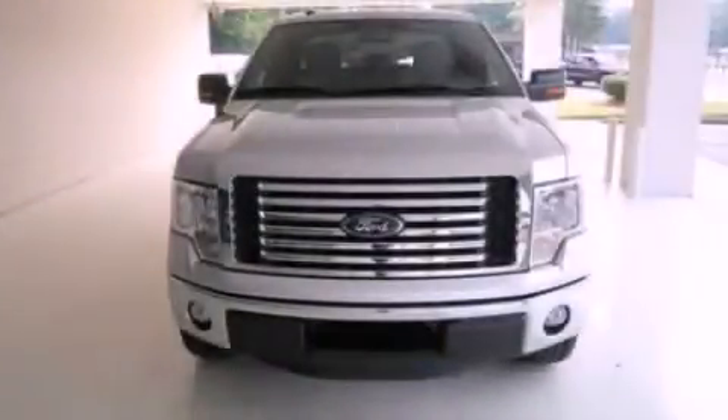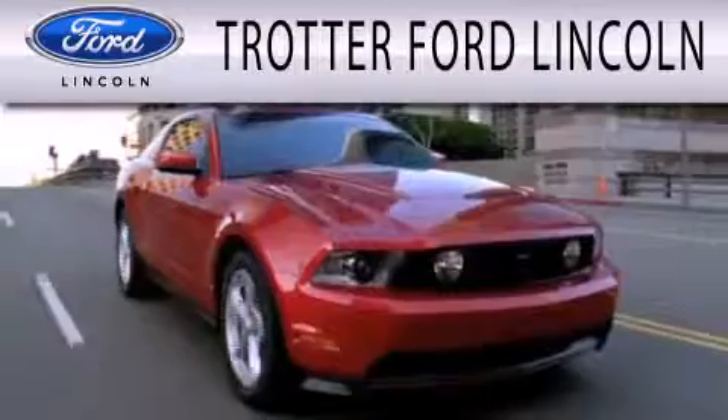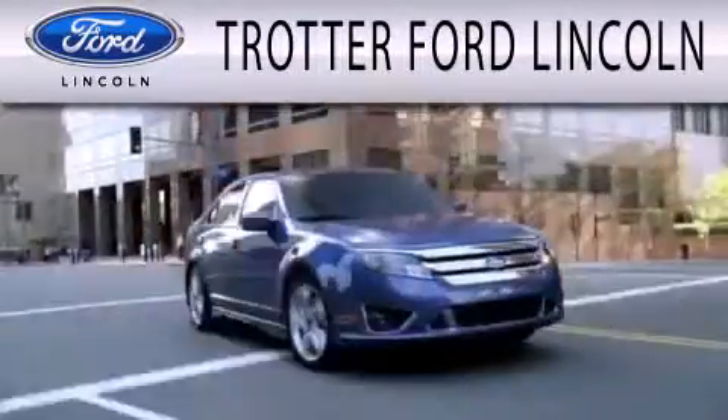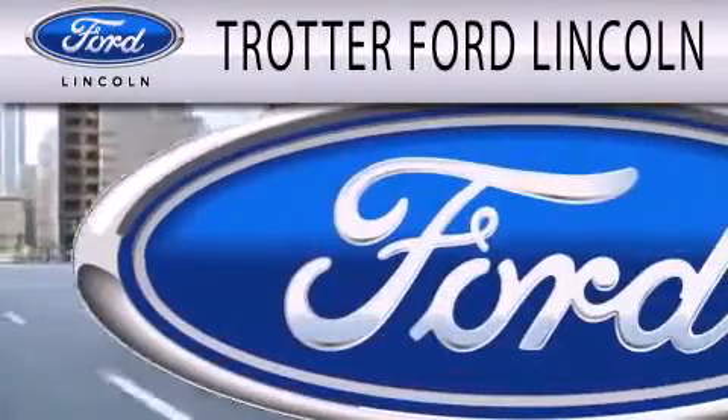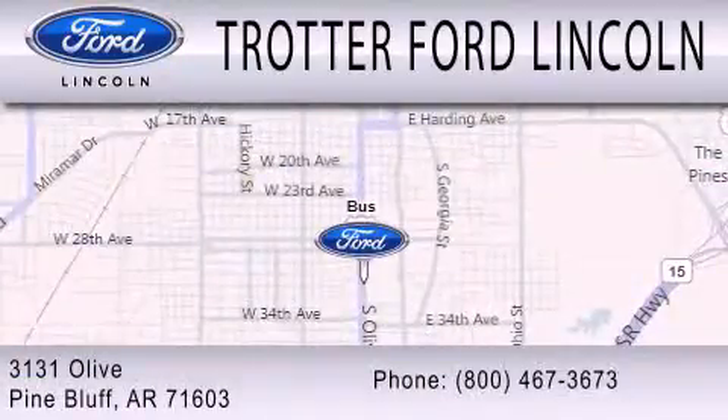This vehicle won't last long at this price. Call and arrange a test drive now. Trotter Ford is dedicated to doing everything possible to ensure that the experience you have selecting your next vehicle is as pleasant as possible. We're located at 3131 Olive in Pine Bluff.